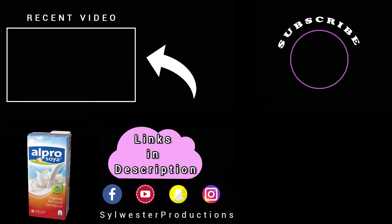Anyway, this has been my video. Thank you for watching — like and subscribe.